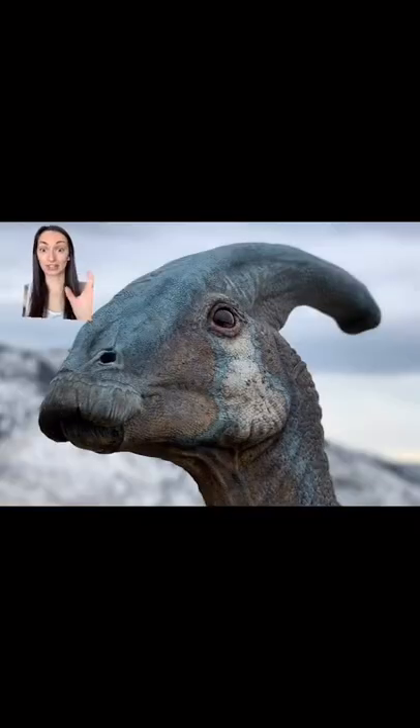A beautiful animal. And honestly, I can't wait to see it come to life in Jurassic World Dominion. Happy Fossil!